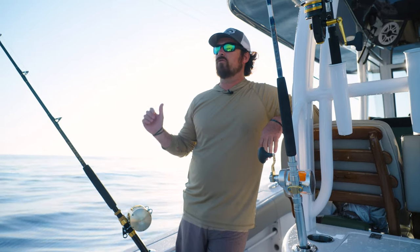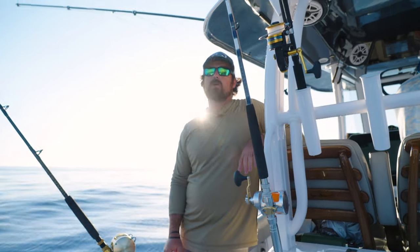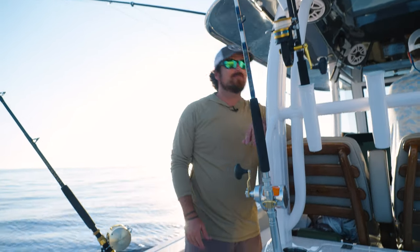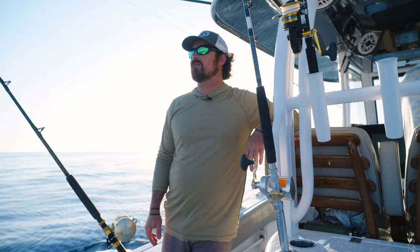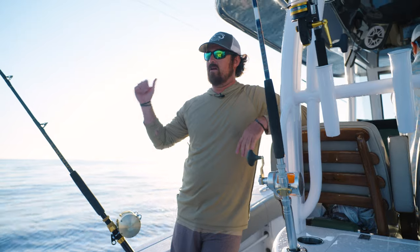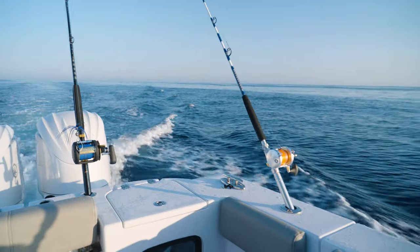We're trolling offshore right now. We started at about 250 feet of water. The water is still a bit cool — it's only 71 and a half. We're looking for like 73 or 74, so we're gonna keep going offshore till we find it. This rip is heading straight offshore so we're just trolling along it.